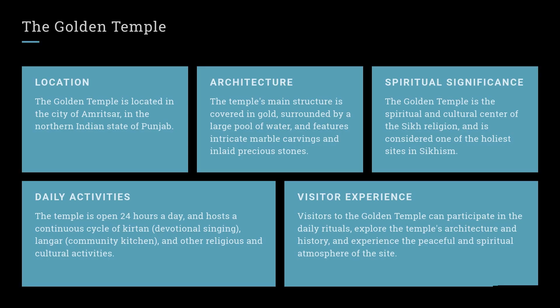The Golden Temple. Location: The Golden Temple is located in the city of Amritsar, in the northern Indian state of Punjab. Architecture: The temple's main structure is covered in gold, surrounded by a large pool of water, and features intricate marble carvings and inlaid precious stones.